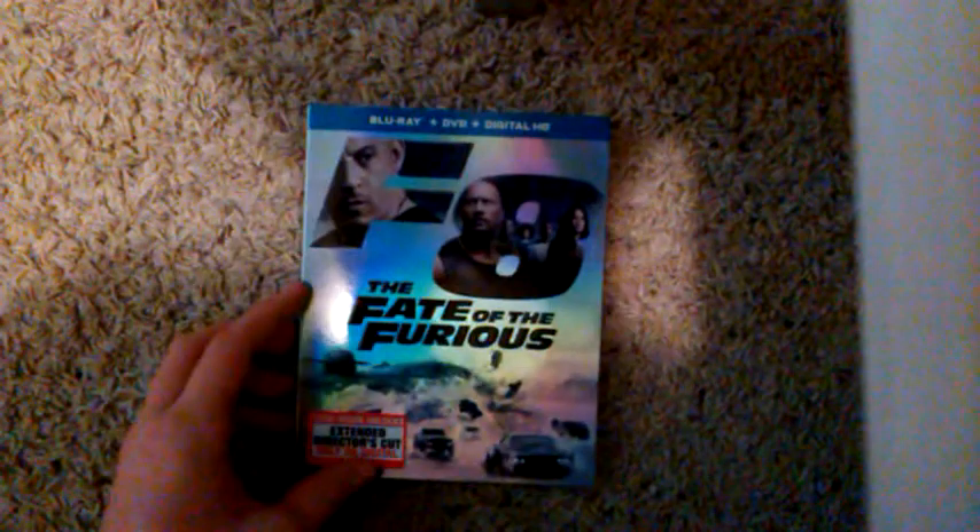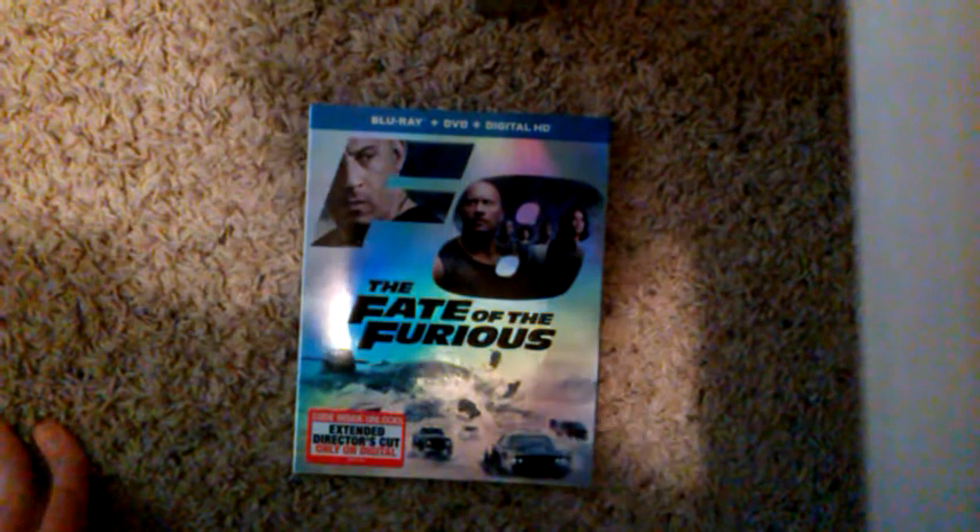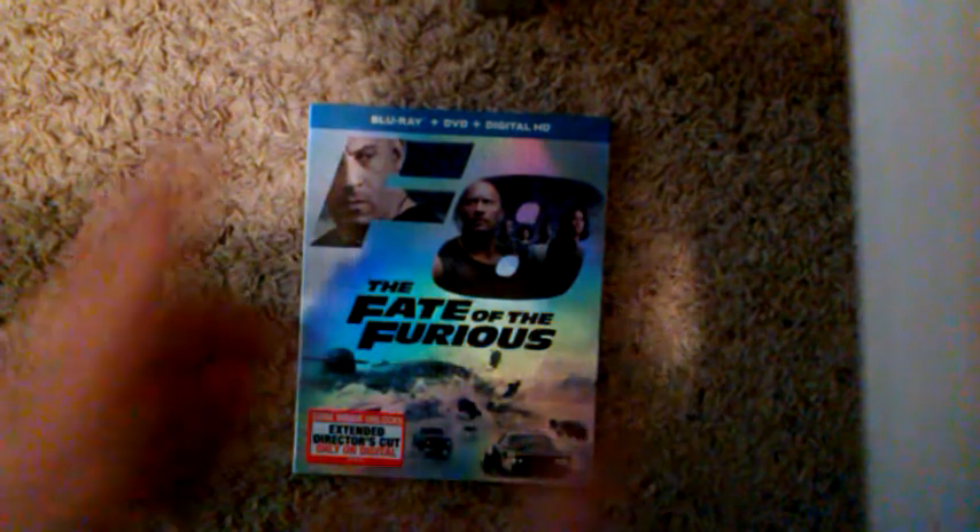What is going on you guys, Blu-ray Jake here. So today I'm back in another unboxing. I haven't done an unboxing for a while, so today I have the Blu-ray, DVD, and Digital HD of The Fate of the Furious. This movie I was very excited for, and I also wanted to go see it in theaters. I liked it.